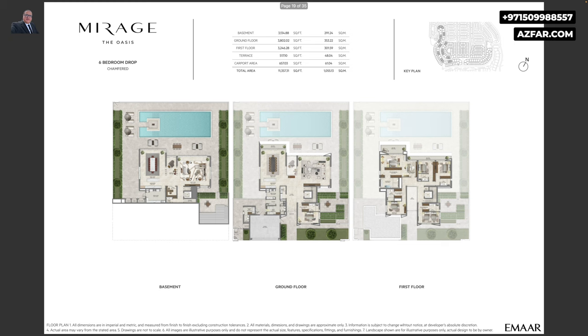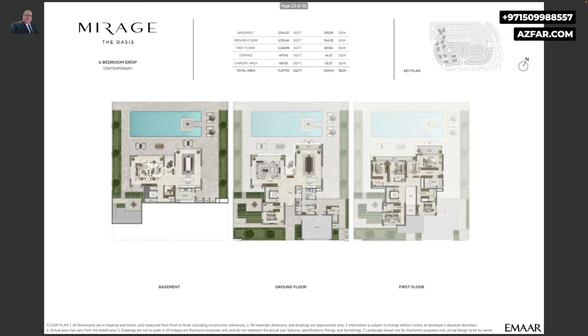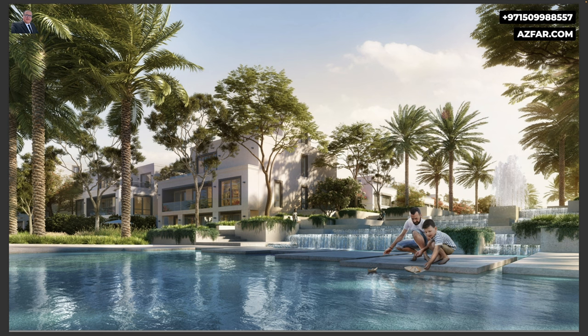All villas open to waterways. If you need the floor plans in high resolution, please feel free to contact me. This is the rooftop terrace — it's a great entertainment area. And these are the rear sides of the backyard opening to waterways.